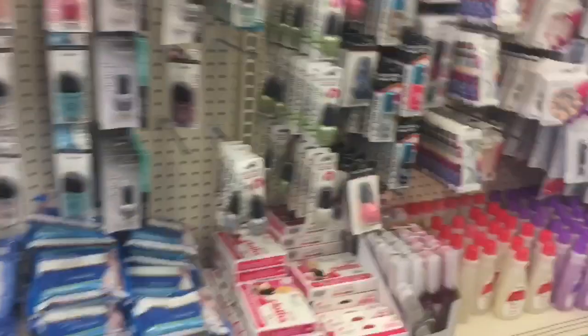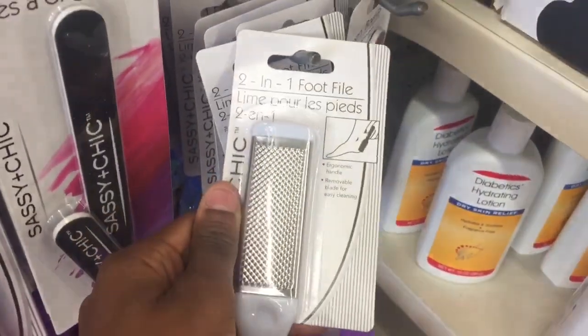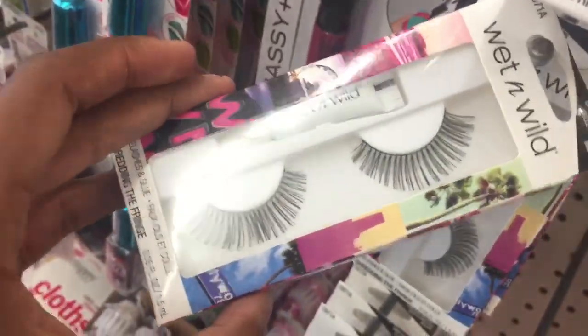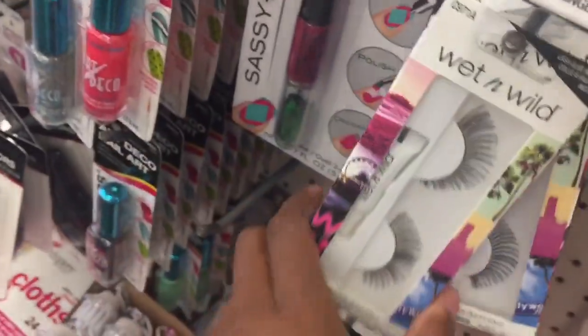By the way guys, I am in Indiana, so this is what Indiana has going on. They got a foot product — I'm not sure what this is, but I think it's for your foot. These are so cute though. I'm so surprised they even have these because in Minnesota they don't have the lashes, but here they got the lashes on deck. They got the nail art pen too.